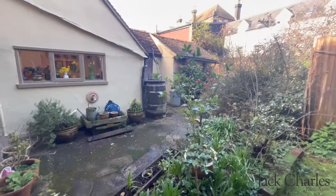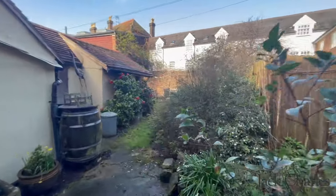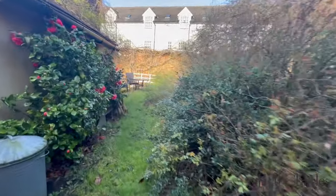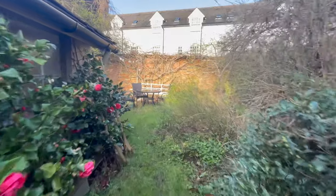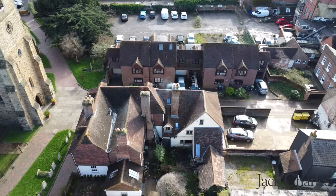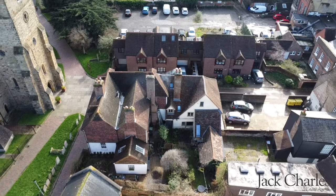Outside there is as much charm in the rear garden with a seating area, plenty of mature trees, shrubs and plants, and it is partially walled to the very rear. There is also an area of lawn and a log store, and outside to the rear there is as much character on the outside as there is on the inside, as you can see from both the front and rear.